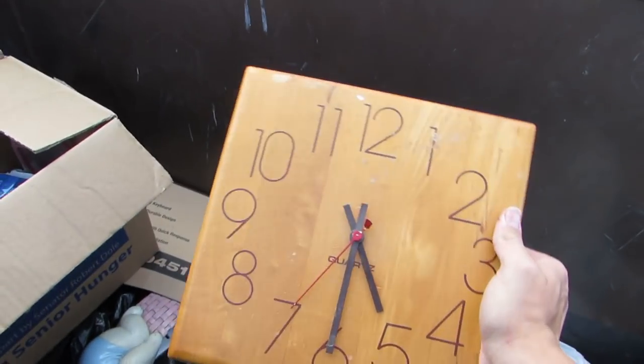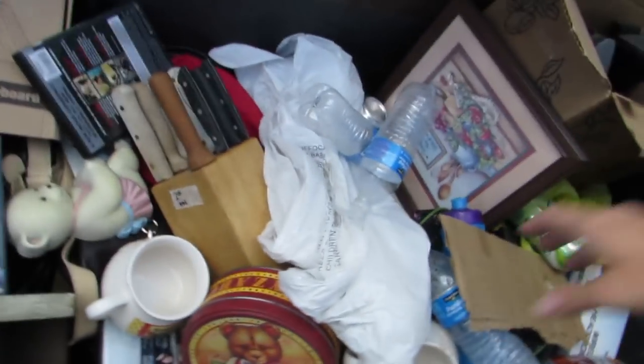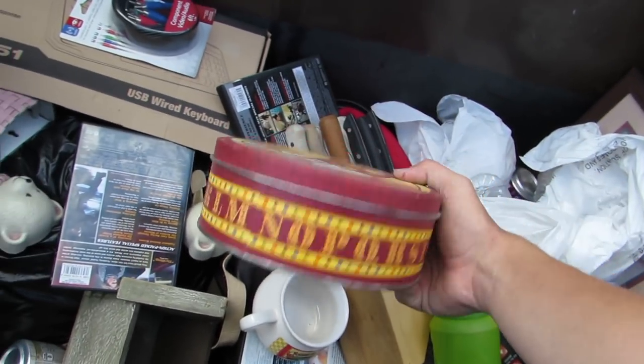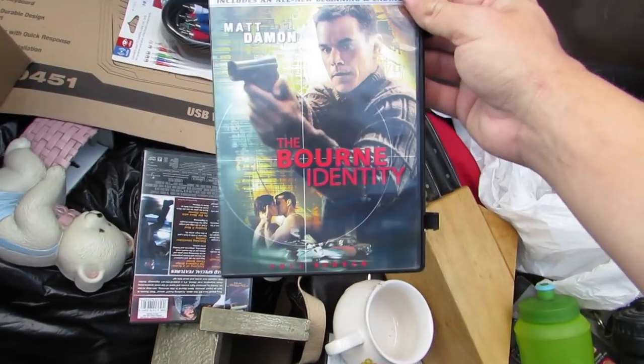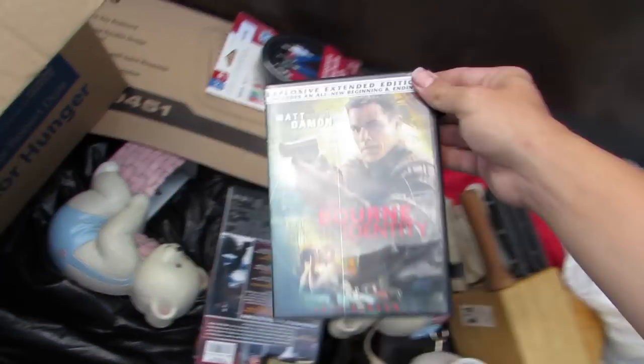All right, we got a clock! Look at that clock — that's a nice clock. I don't know if it works or not, but I'm pretty sure it will. I'll put a battery in it and find out. We got a tin container. We got a DVD — The Bourne Identity. Wow, it's in there.